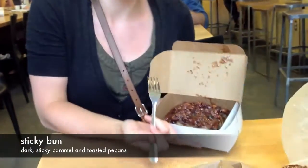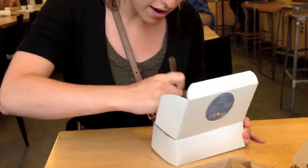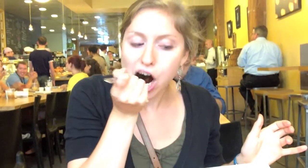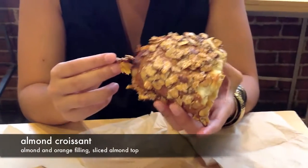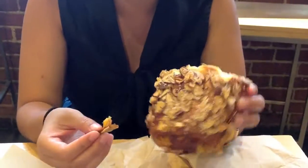Very famous, very popular sticky bun. Never had it before. I'm really excited. There's chopped almonds. It kind of looks like a bone with a corn zest in it. That's really interesting. I like it.